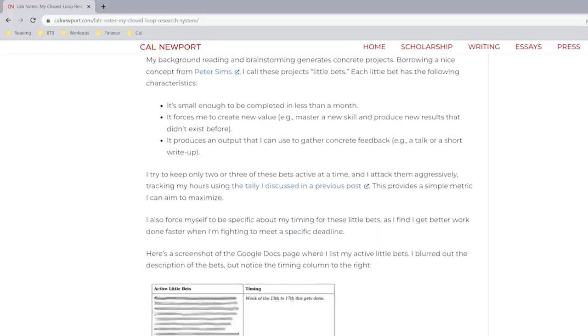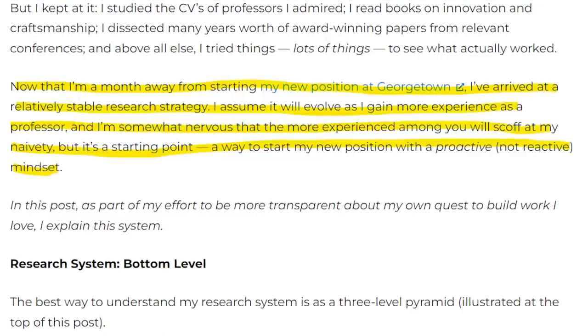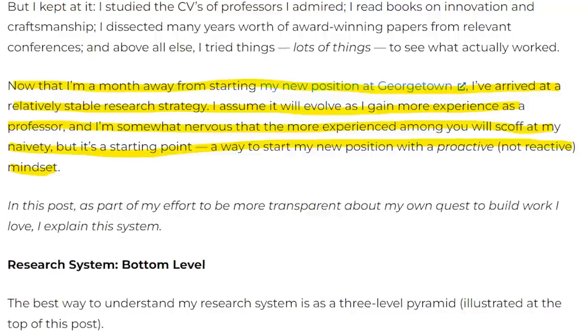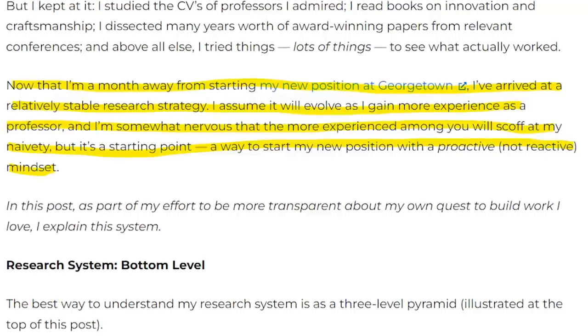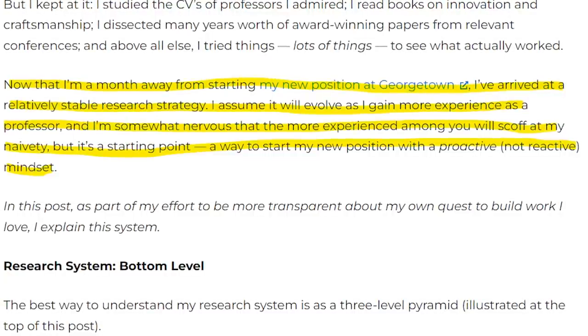This article I have in front of me. I wrote it on my birthday in 2011, and I write about the research system I put together because — and I'm quoting the article now — now that I'm a month away from starting my new position at Georgetown, I've arrived at a relatively stable research strategy. I assume it will evolve as I gain more experience as a professor, and I'm somewhat nervous that the more experienced among you will scoff at my naivete, but it's just a starting point, a way to start my new position with a proactive, not reactive mindset.